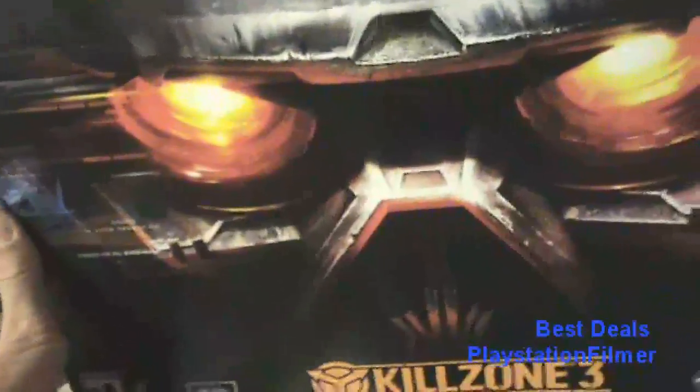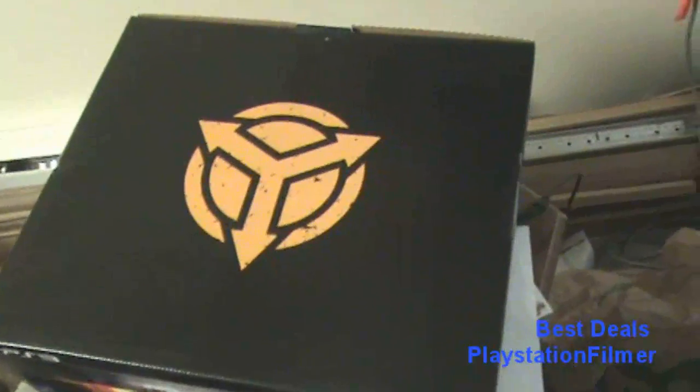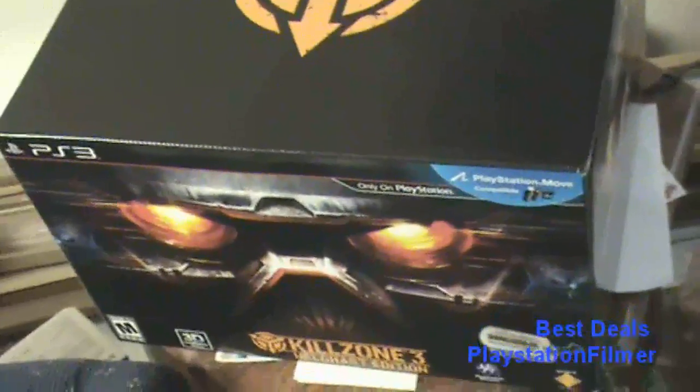And this is the other beast that I got — Killzone 3 Helghast Edition for $40. That was on Amazon. They have it for $60 now, and $50 at Best Buy still. Last time I went to Best Buy it was $50. I got it for $40 on Amazon.